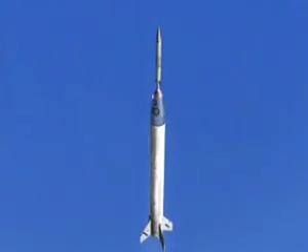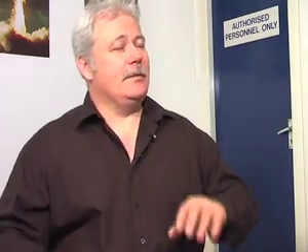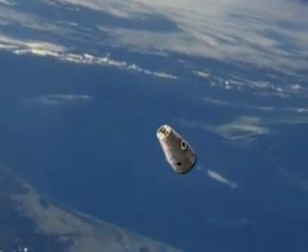Our suborbital spaceflight goes straight up and straight down. It takes about 23 minutes. It's like a giant roller coaster — you get to sit on your back, you'll pull about 6 Gs of acceleration initially, and then you get into this weightless period where you'll be able to feel weightless, though there isn't enough room to float around the cabin. You'll be able to look out of the windows and see the curvature of the Earth, the blackness of space, and you truly will become an astronaut for just a few minutes.